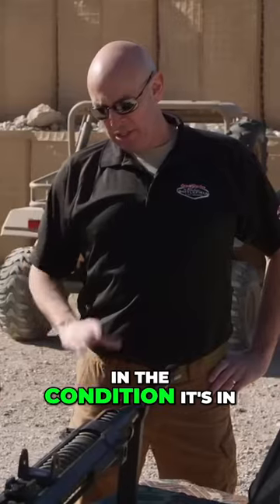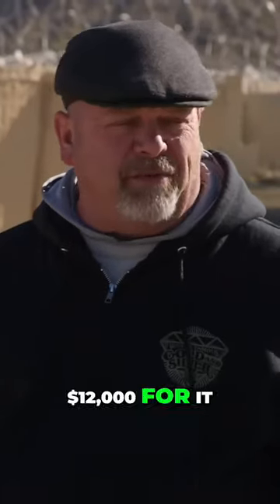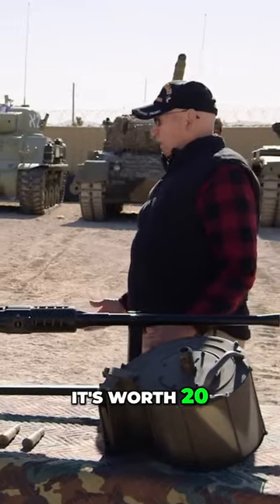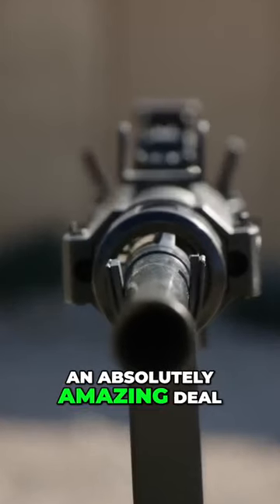So what do you think it's worth? In the condition it's in, the completeness, I would value it about $20,000. Will you take $12,000 for it? No, now that I know it's worth $20,000, my bottom counter offer is $15,000. Well, I guess I'll pay you $15,000 then. Thank you. We have a deal. This was an absolutely amazing deal.